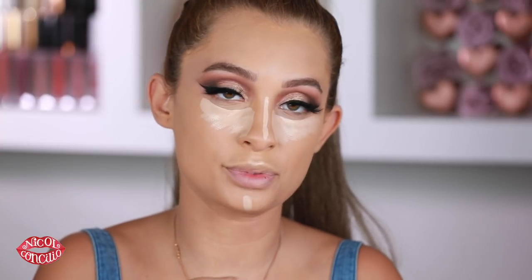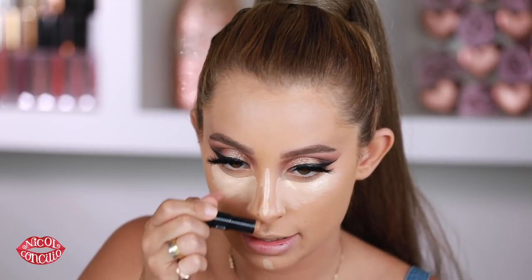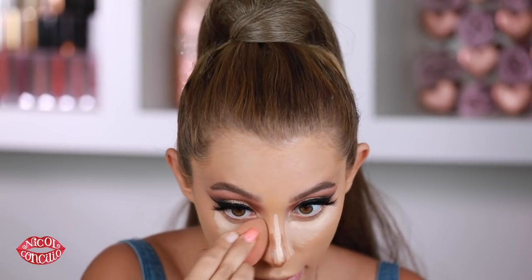This is the Marc Jacobs contour stick that I've been using a lot — I use it in shade Tan 49. I'm going to blend a little bit off camera to save some time. Everything is now blended.